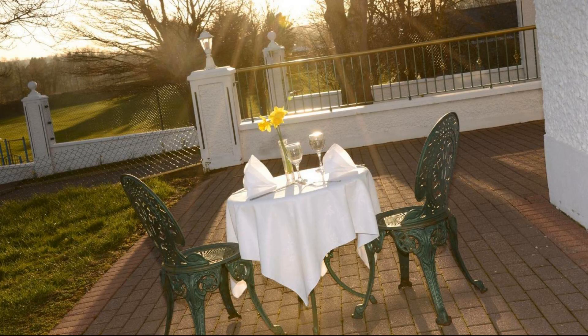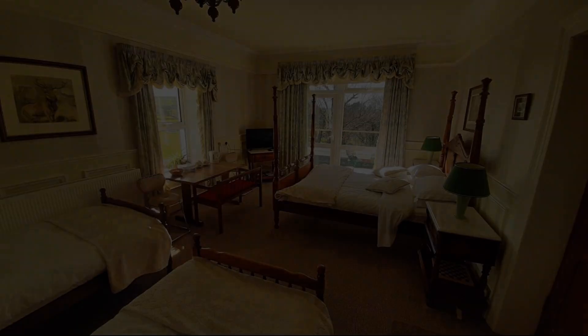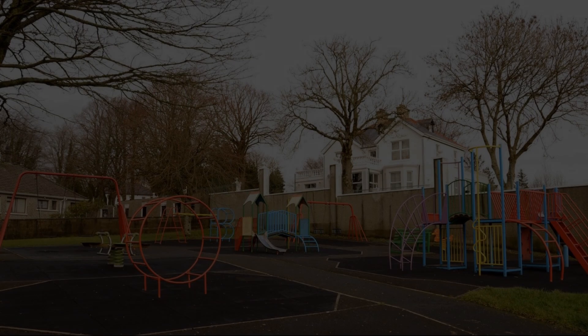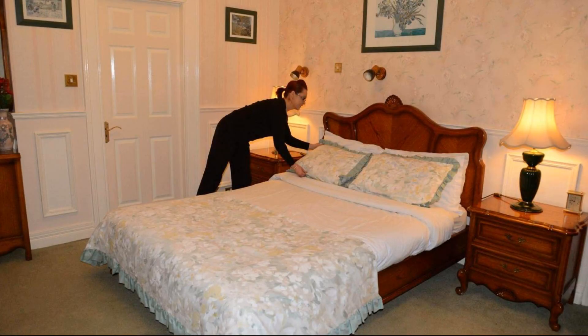Check-in time in this property is 2 PM. Check-out time of this property is 11 AM. If you have checked out from this property, you can send your experiences via comments. For booking or to get more details about this property, please check the description.